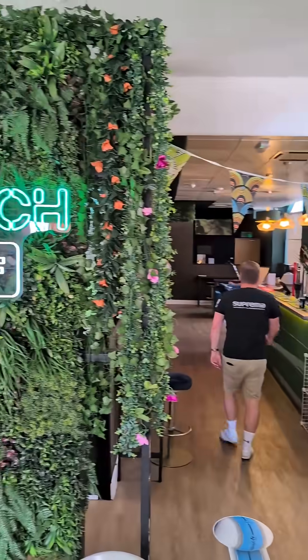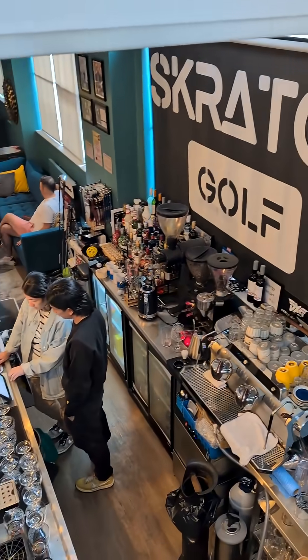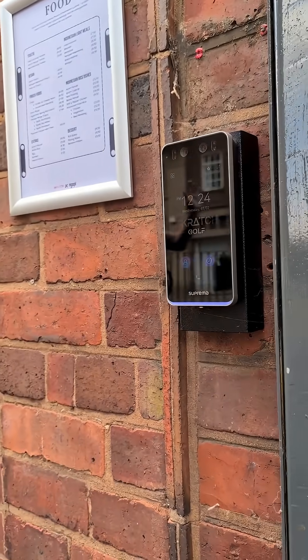I'm Paul, owner of Scratch Golf in Birmingham. We were looking for a solution that was easy to use for members and staff, easy to manage, and reliable. We've basically installed the BioStation 3.